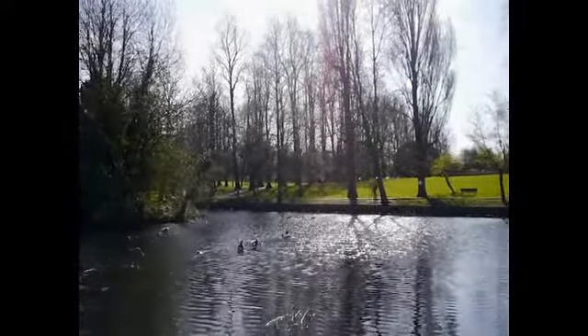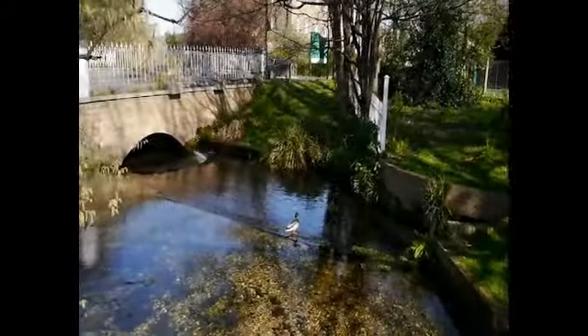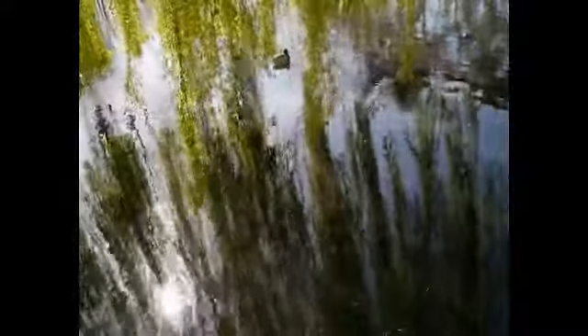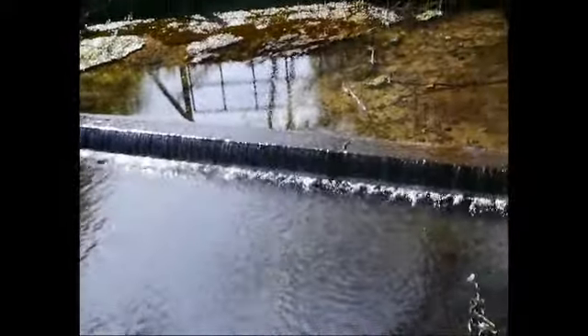The tranquil River Wandle, with its many ponds, lakes and waterfalls, is still a major amenity. This bridge marks the site of the original village, which dates back to the Domesday Book.